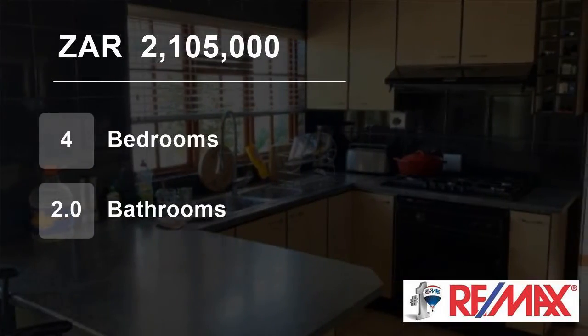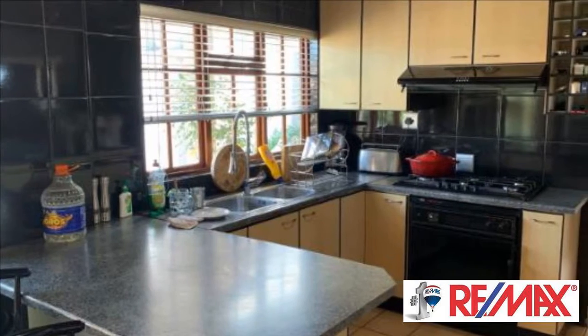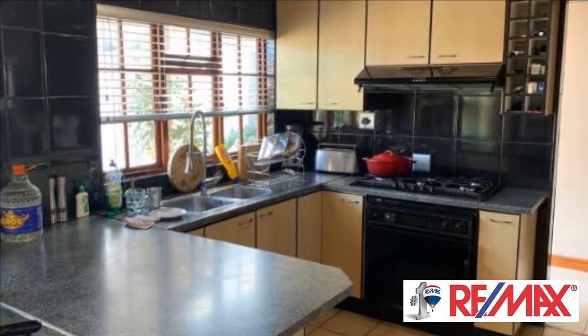Welcome to this four-bedroom house for sale in Bothasig, Milnerton, Western Cape, South Africa, for two million one hundred and five thousand rand.